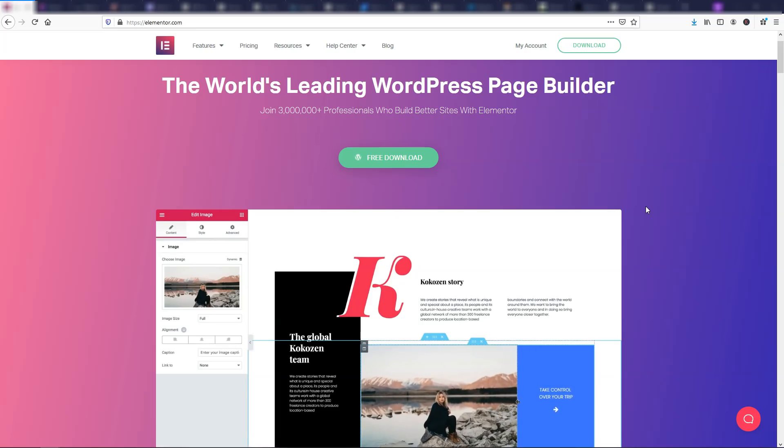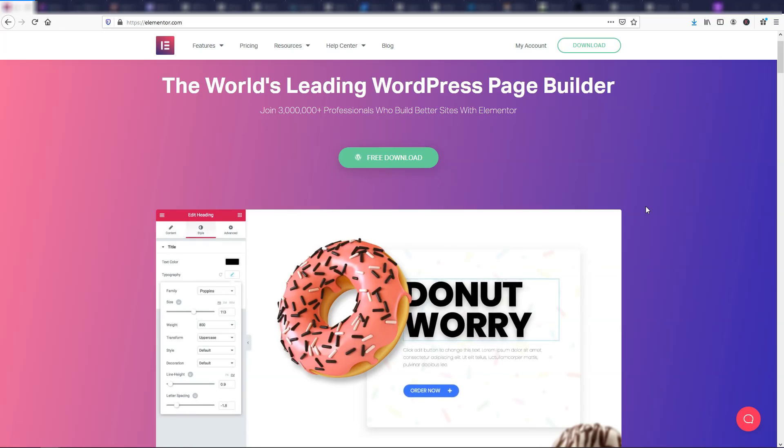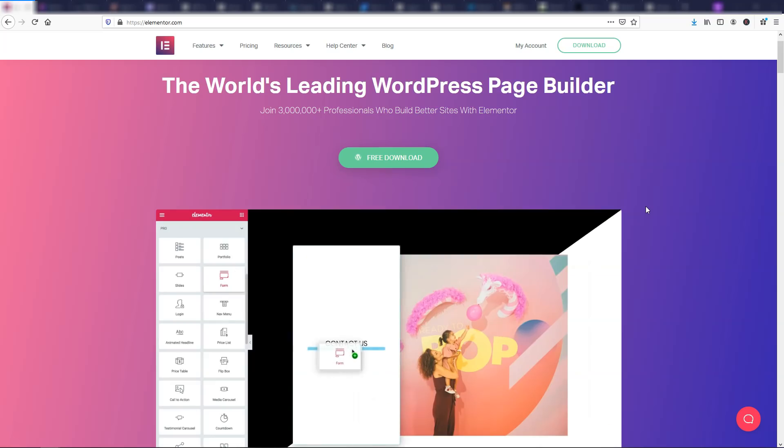I totally recommend getting the pro version if you haven't used it before. Maybe try out the free version first and then upgrade to pro if you like the feel. I have tutorials on my channel on how to make a website with Elementor's free version, and Elementor is a great place to start.